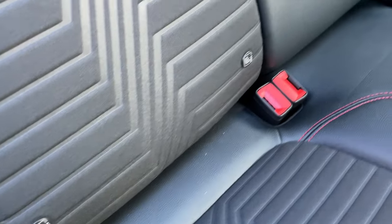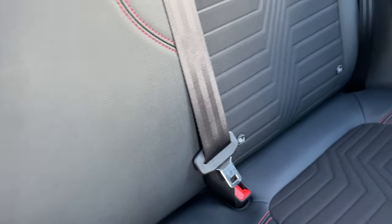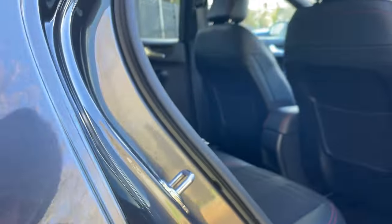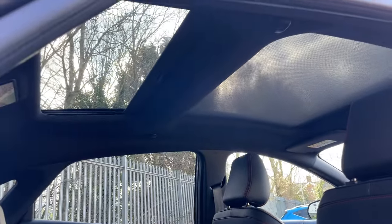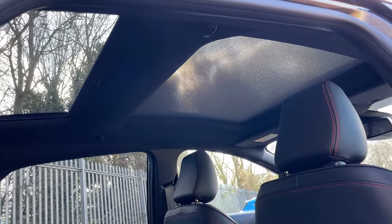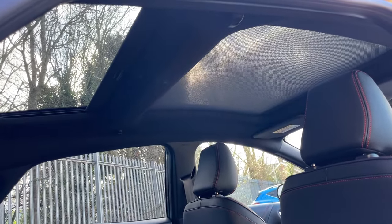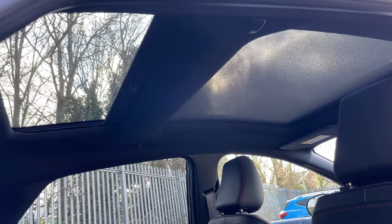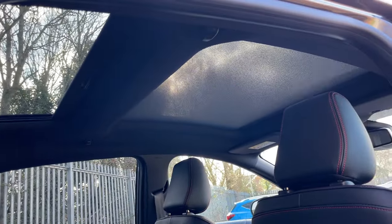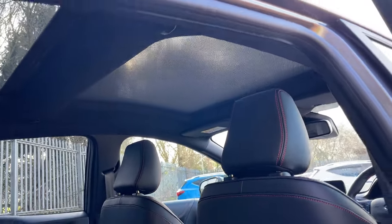There are two ISOFIX fixing points — one on the left rear and one on the right rear. This is a two-glass panoramic roof, so there are two individual panels. The front glass section opens, and you can see the split between the front cover and the glass panel at the back.